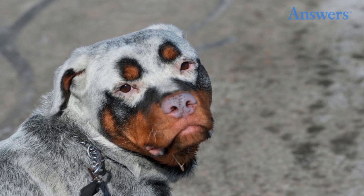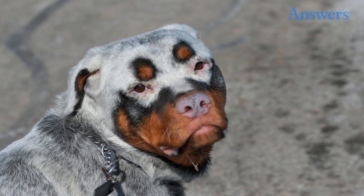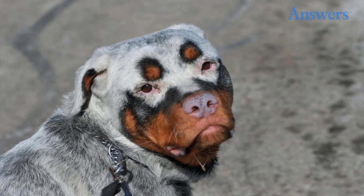Vitiligo occurs in both people and other animals, causing patches of skin to lose their pigment. Some cases look simply like white spots, while others are more pronounced, such as this dog.